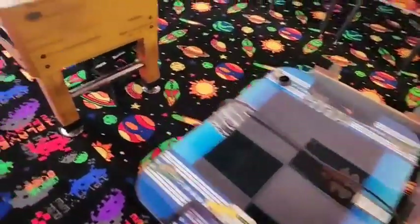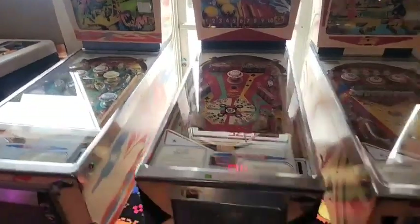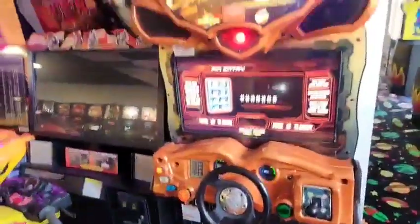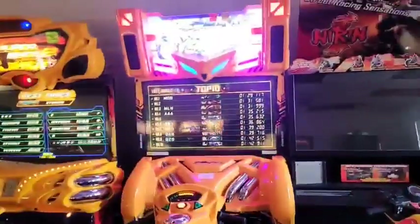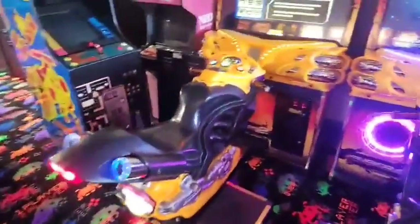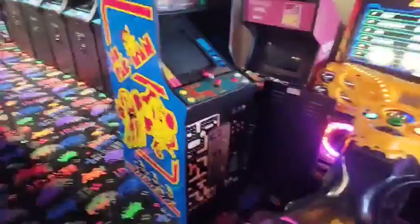And what collection would be complete without some hockey here. We just have stuff like this in our dorms. Wrapping up our tour — Fast and Furious, and Neo Geo. And that's it for this part.